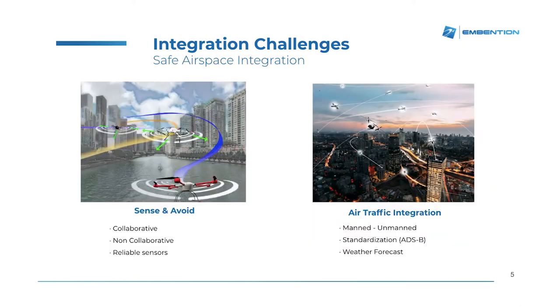Safe airspace integration is another challenge that the drone industry must overcome. For this, we face two main activities. One is the integration with air traffic, so we must provide means for drones to fly in the same airspace that manned aircraft fly in now.